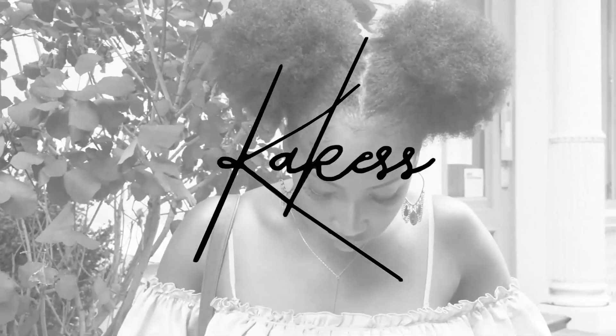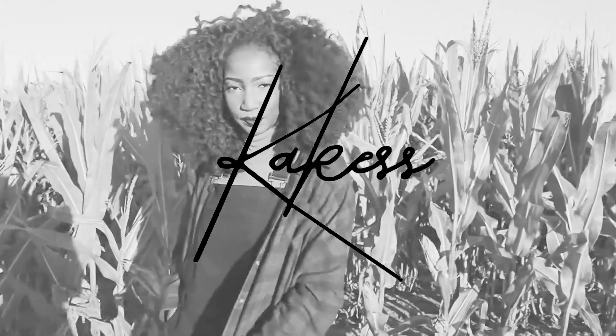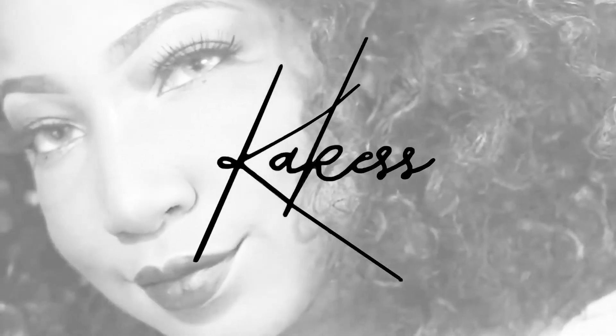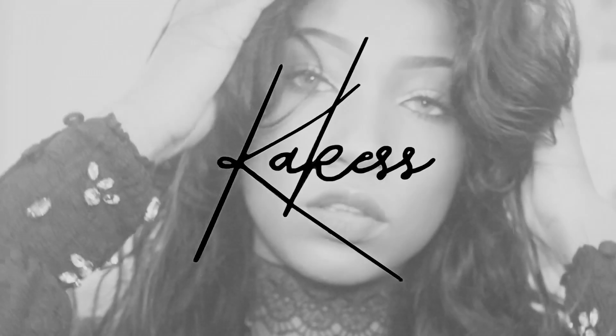Hey guys, it's Chrissy, aka Chrissy Cakes, aka Cakes, and welcome back to my channel. I've not been having the best day, or week, or existence.